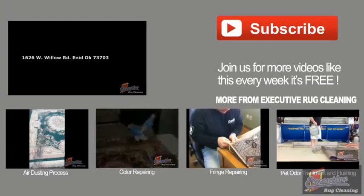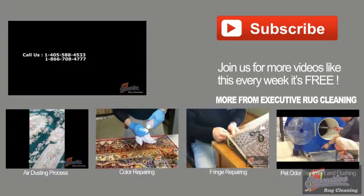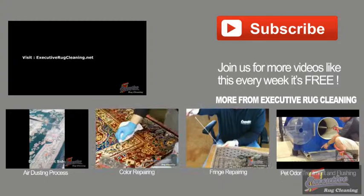So give your rugs a cleaning experience. Call Executive Rug Cleaning today. For more video, go to executiverugcleaning.net.